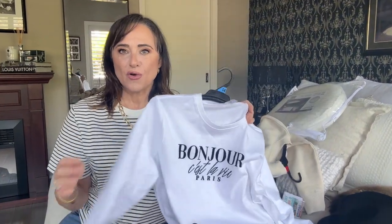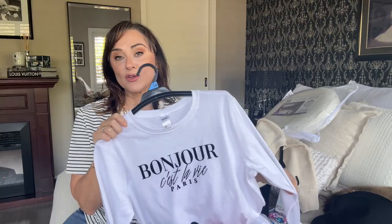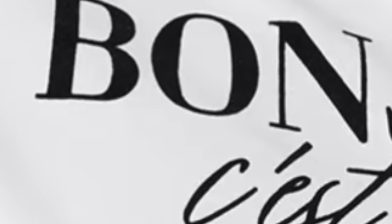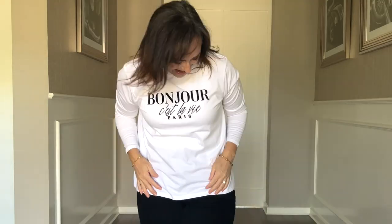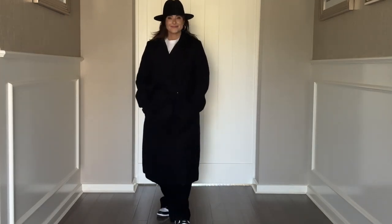I couldn't resist buying a couple of t-shirts — you can never go wrong. I always get makeup on the collar and find it really difficult to remove in the wash, so I'm always on the lookout for new tops, especially in white. I love a nice crisp white t-shirt and you couldn't go wrong with this one. It has an embossed raised velvet writing that says 'Bonjour, c'est la vie, Paris.' I thought this was really cute. I styled it over my black jeans with my runners, thrown on a coat, and you're ready to go — casual but comfortable and pulled together.